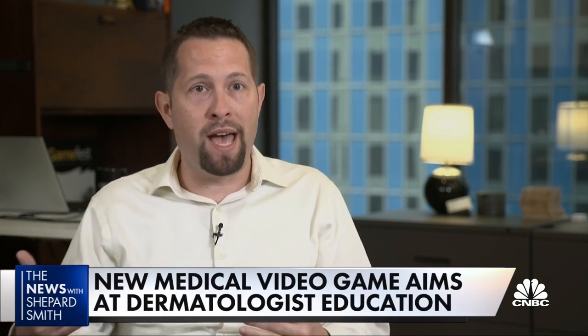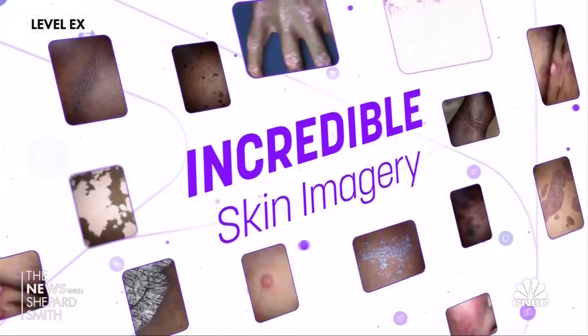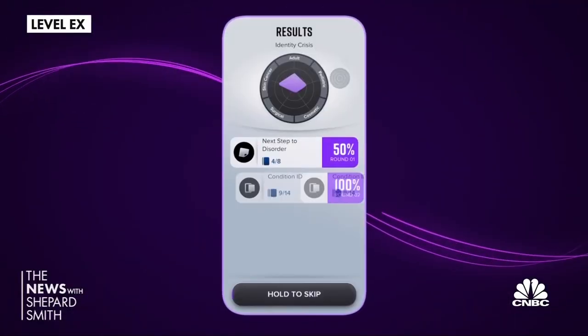We used existing game technology and visual effects technology — basically the cutting edge tech to render skin in a video game — and we built on top of that. A key part of the game is helping doctors see how skin conditions affect people of color.